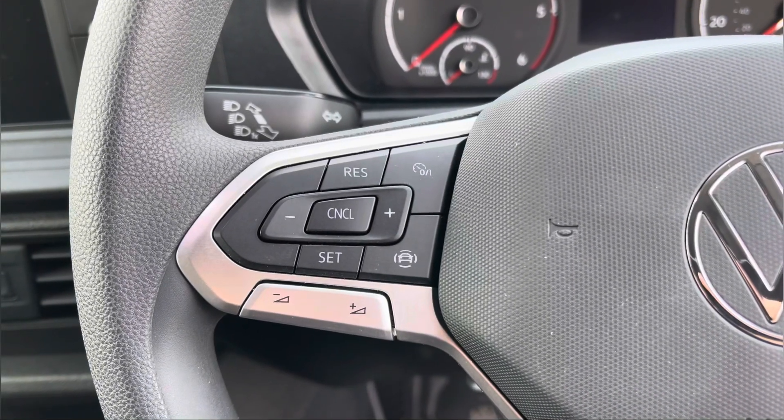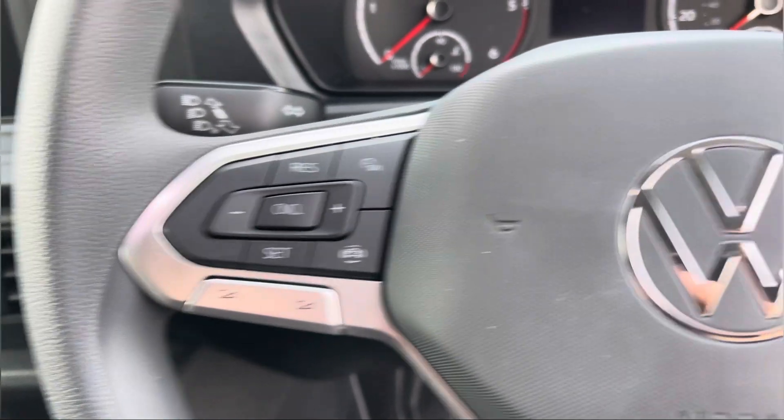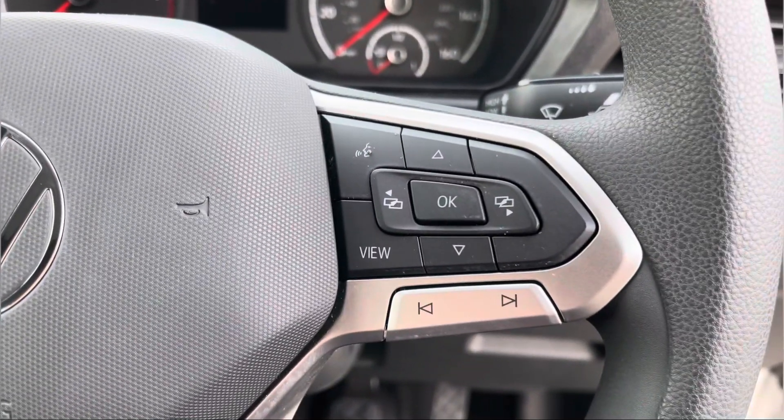To the left of your multifunctional steering wheel we have your cruise control, allowing you to set your required speed and also increase and decrease your speed. To the right we have your voice activation.